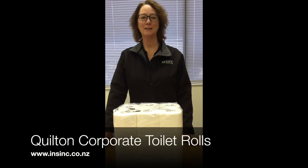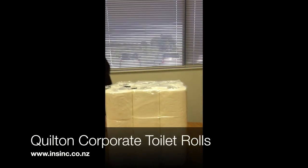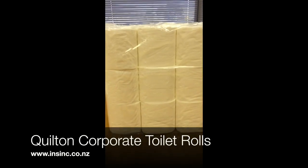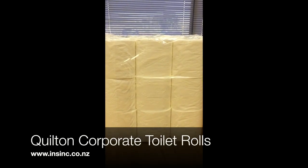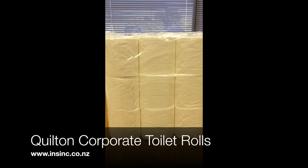Hi, it's Stephanie from NSYNC Products. Today we're talking about the Quilton Corporate Toilet Rolls. These come in 220 sheets per roll. A normal retail roll holds 180 sheets.